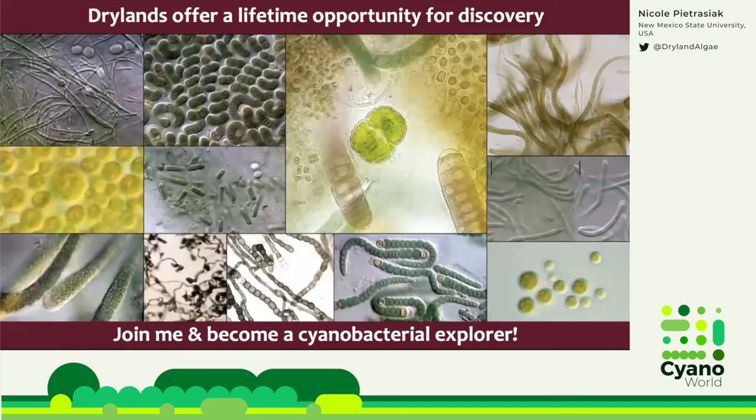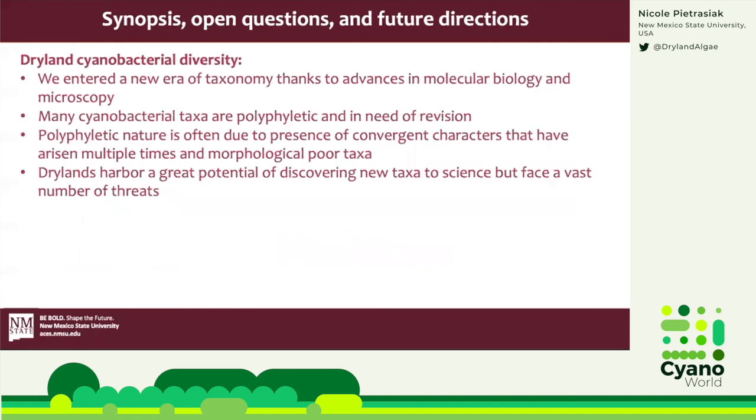I hope I could convince you that discovering dryland cyanobacteria is cool and that this work matters. Drylands are a taxonomic treasure chest, yet we face a ginormous need for taxonomic expertise. Therefore, it is critical that we increase support for taxonomic research, because then we can do a much better job linking taxonomic expertise to molecular sequence data, which will help us understand the distribution, population limits, and dispersal mechanisms of cyanobacteria.